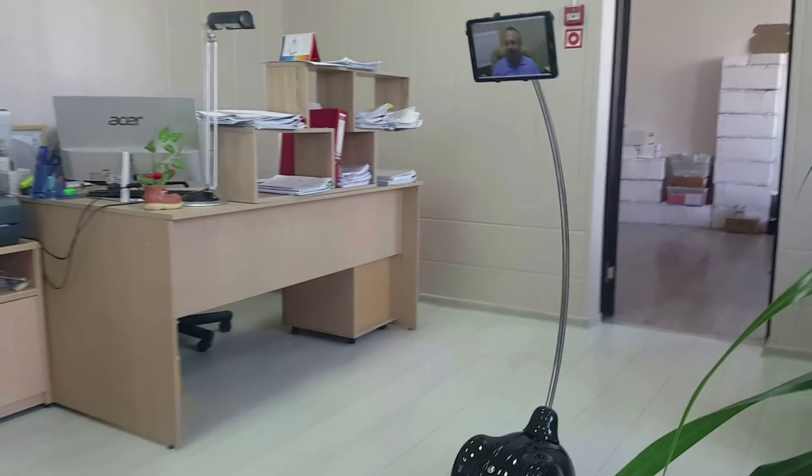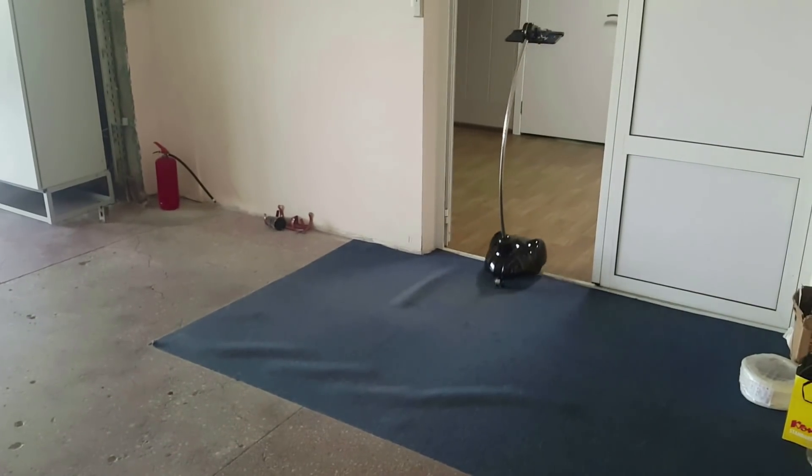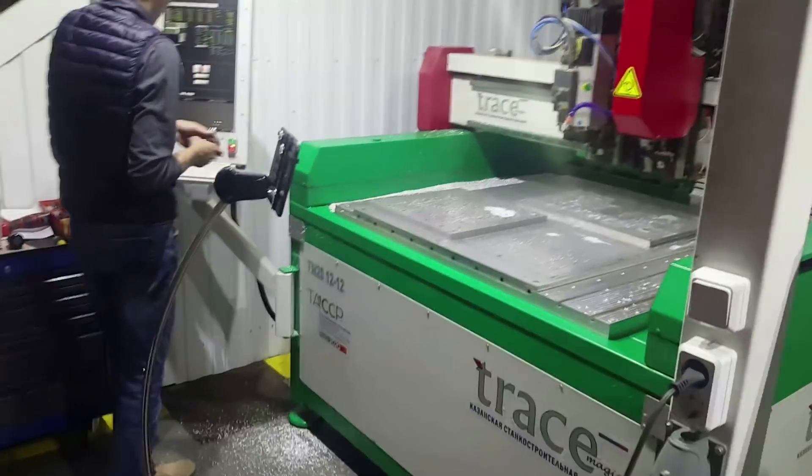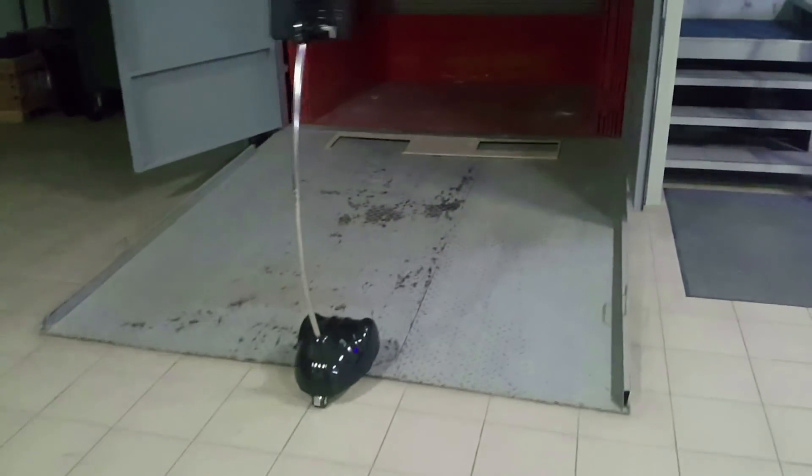Compared to other telepresence robots on the market, the Bodeye's robot has the following advantages. It allows you to change the speed of movement smoothly while driving, and overcomes doorsteps up to 0.6 inches.